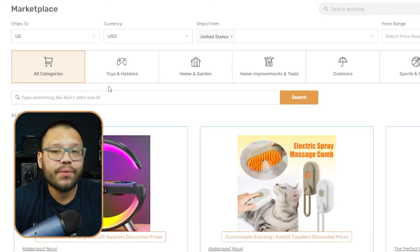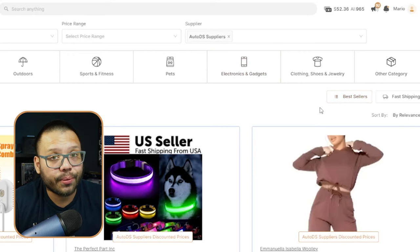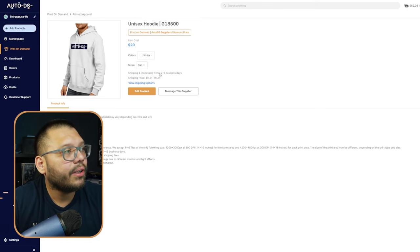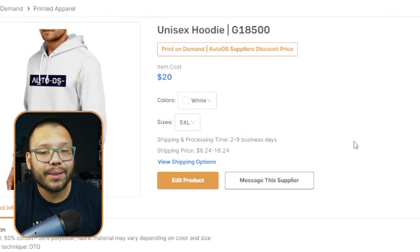One of the best things about the marketplace is the tons of different filters you can use to find winning products, either across all categories or niched down to toys and hobbies, home and garden, home improvement, outdoors, pets, electronics, clothes, shoes, and more. You can also expand your business with print on demand — those suppliers are also local with shipping and processing time of two to nine business days.